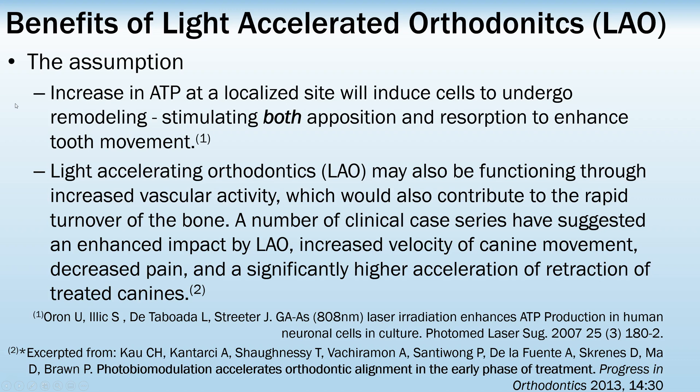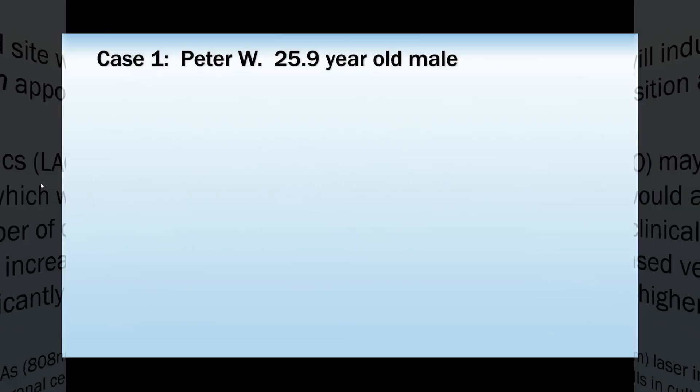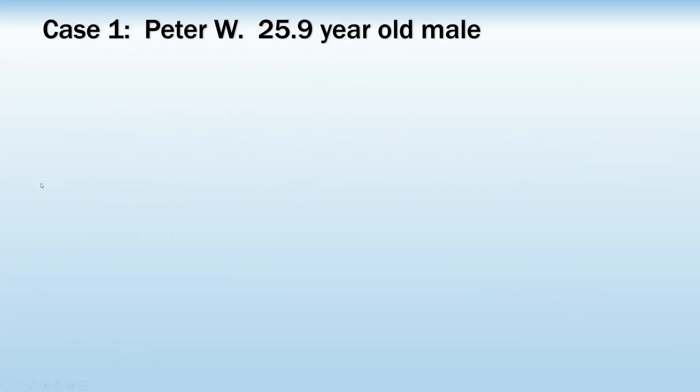In other words, we don't have both going on, so in theory at least, photobiomodulation may move teeth more quickly. I am going to showcase five cases on the 23rd, quickly highlighting them now and showing different uses — both in speed and in very difficult tooth movement.